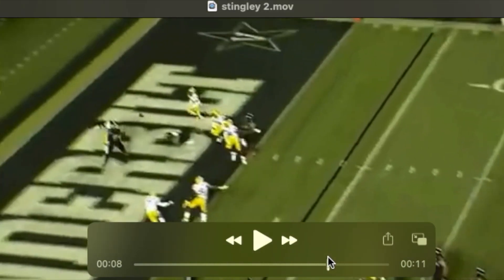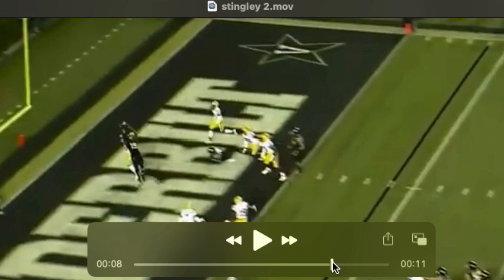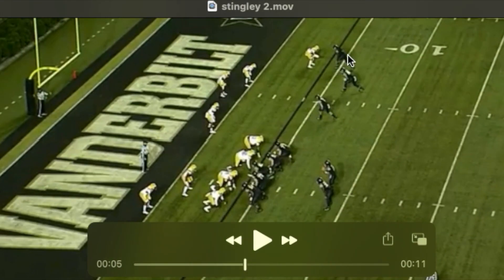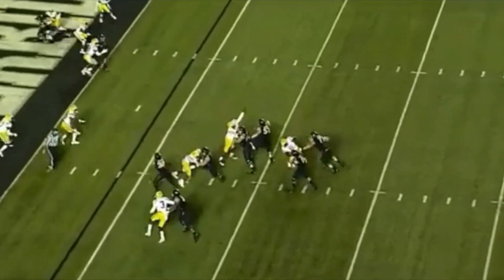This is what I mean by these uncanny ball skills. Ball's up in the air — you can barely see his frame, but he plays the ball so well. He's going to sky up for that football and knock it out of the receiver's hands. Love how he squeezes that route into the screen. Love the way he plays it, even though he's boxed out in the end zone.